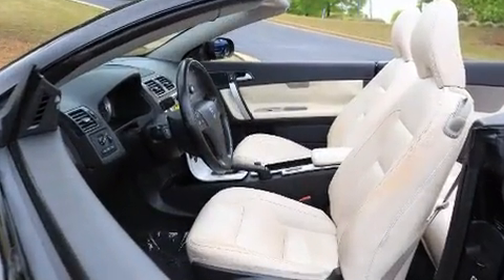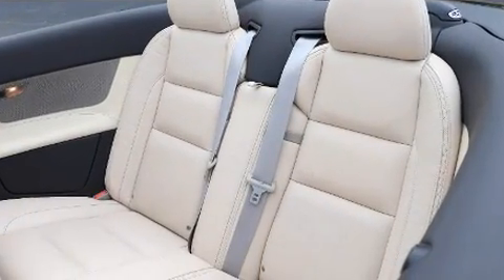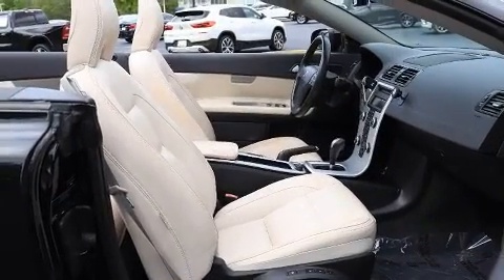Top features include front bucket seats, leather upholstery, an outside temperature display, front fog lights, heated door mirrors, a power convertible roof, and seat memory.